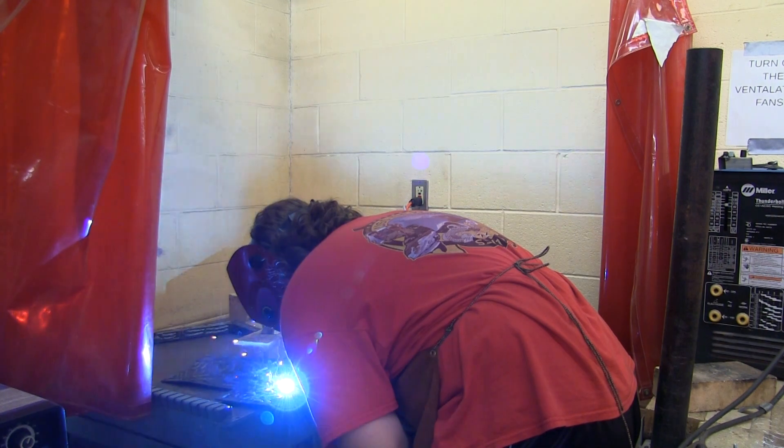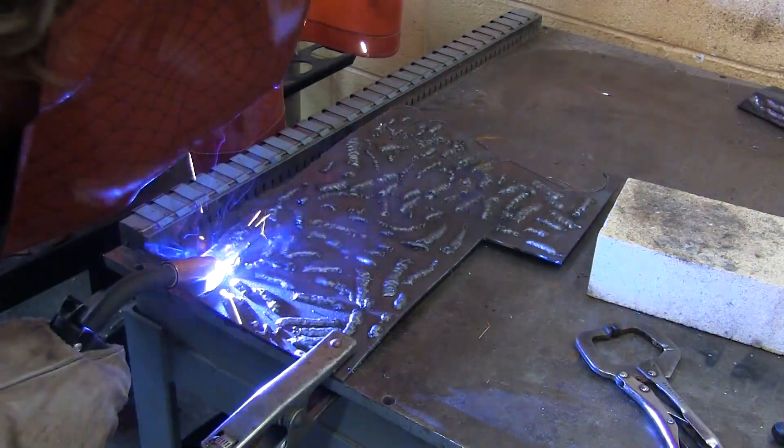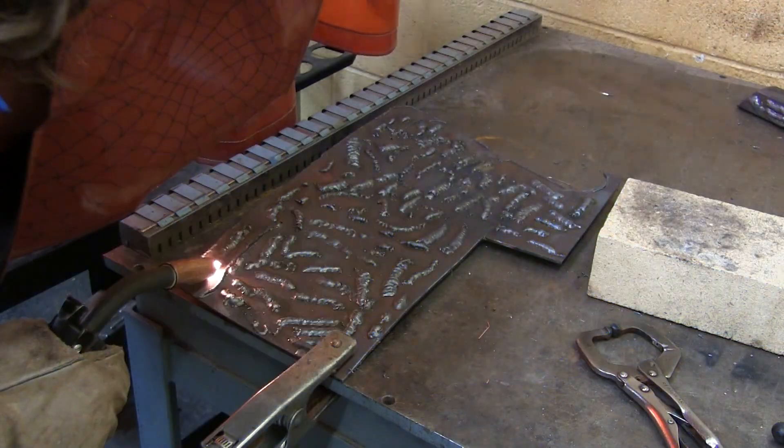You can also see if you like welding or any sort of metal fabrication, so it's a good introduction. If you'd like to add this course to your schedule next year, you can talk to either Mr. Heck or your guidance counselor. Reporting for Tiger TV, I'm Jackson Kessler.